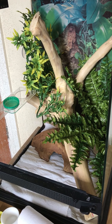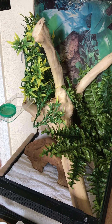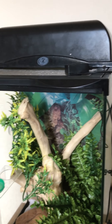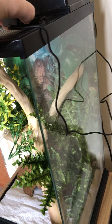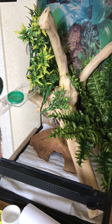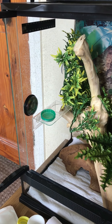Temperature-wise, this is a little bit debatable. The breeder I got this little one from keeps them at room temperature so they've not really known any different. There is a ceramic heater in the canopy if I need to boost the temperature, but the temperature mostly stays around 20-22°C, which is absolutely fine. I really wouldn't recommend dropping below 17 degrees. At night I do sometimes put the ceramic on.